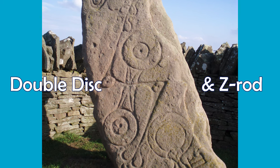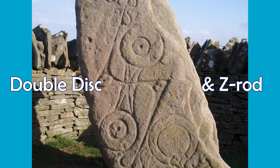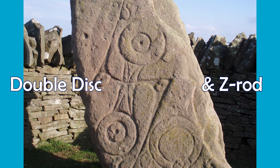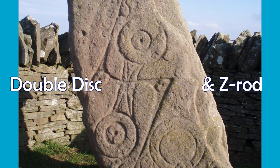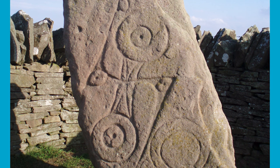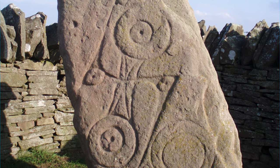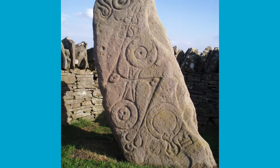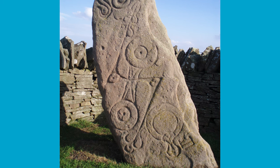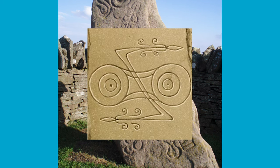Some argue that the double disc represents a wheel of some sort, with the zedrod perhaps serving as some sort of axis to the wheel. Another theory suggests that the disc represents stones used for grinding grain, with the zedrod representing a single stalk of wheat. When I look at it, I think it could represent the sun, or perhaps the sun and the moon, or some other planetary or astrological arrangement. Perhaps the zedrod represents a thunderbolt, or another depiction of nature, or perhaps it was a Pictish symbol of power.